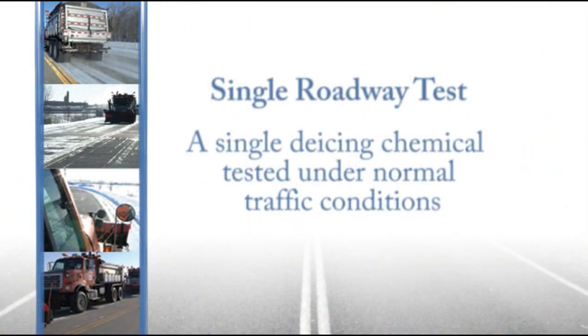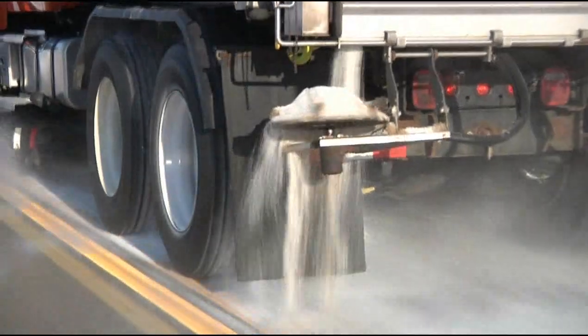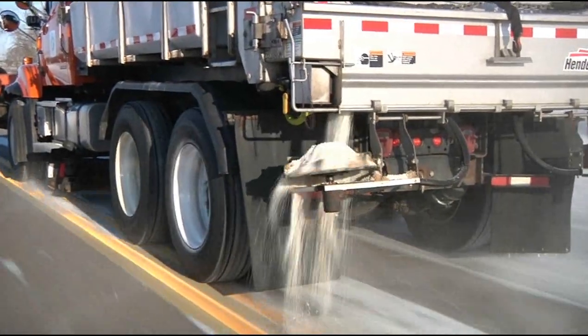The single roadway test is used to test and evaluate a single de-icing chemical under normal traffic conditions during a winter storm. The test is typically done to determine how changes in application rates of existing de-icers or new de-icers will work.